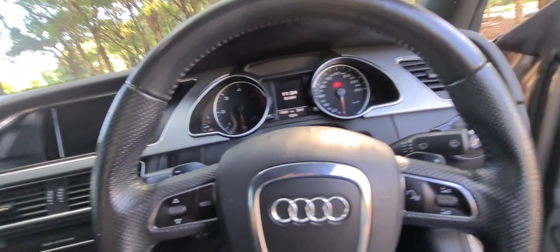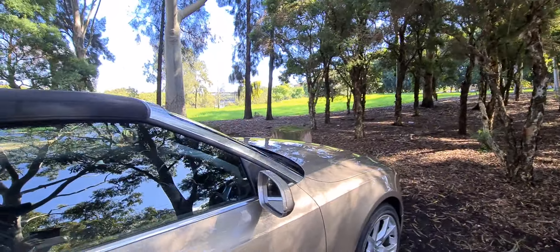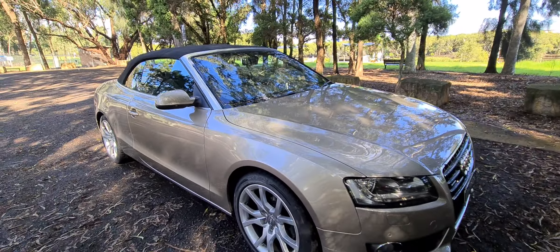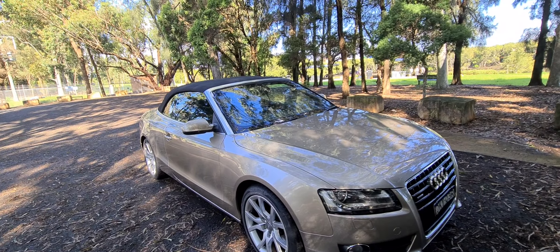Logbooks are excellent. Our address is 29 to 31 Antoine Street in Rydalmere. Have a look at this beautiful car with the soft top on — it looks fabulous.